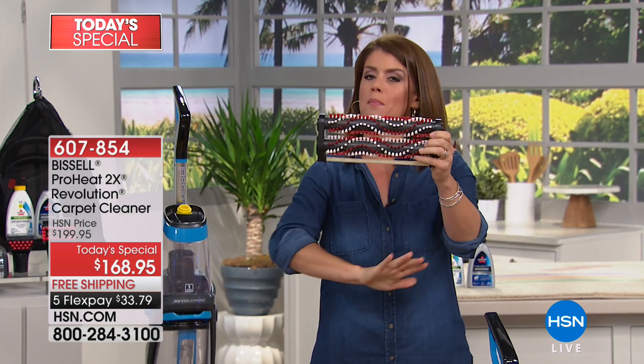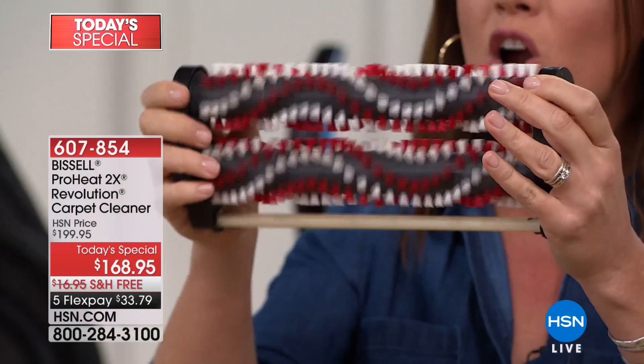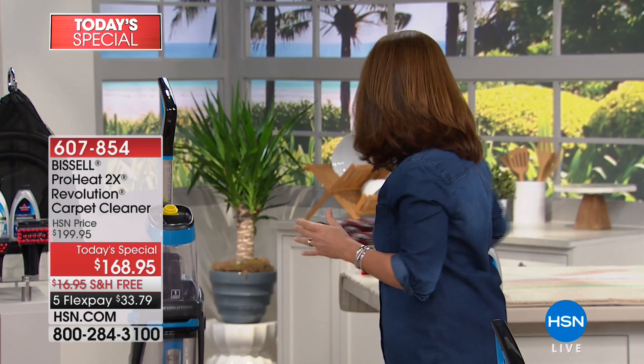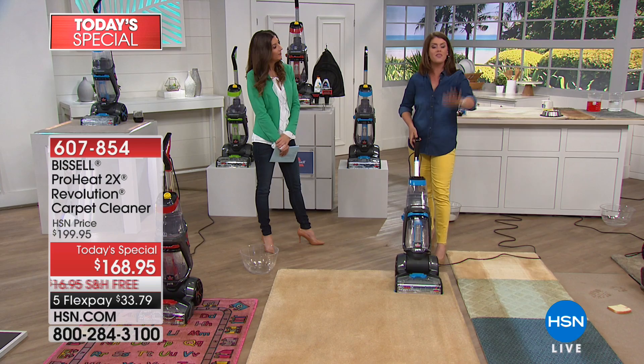It all starts from the bottom up. Bissell has been around since 1876, and it's the dual action brush rolls — you're going to get 12 rows of bristles that scrub down into the carpet fibers with thousands of rotations per minute to make sure you get that best deep-down clean. This is what we mean when we say it's going to out-clean the leading rental unit. Whether you've got carpet, rugs, runners, or upholstery — if you're just vacuuming, you're not getting it clean.